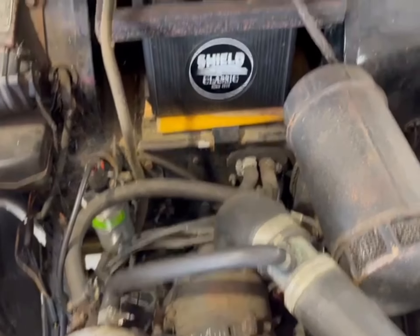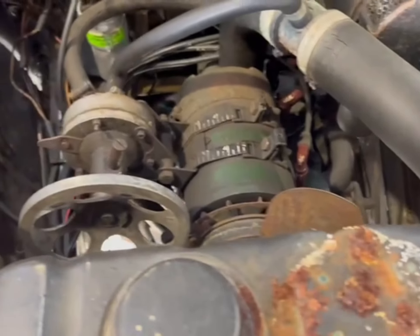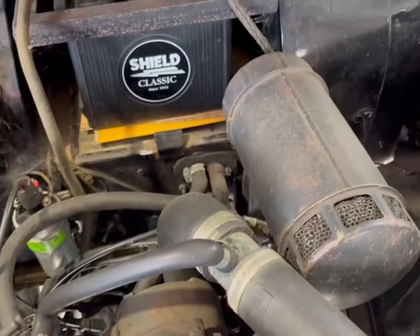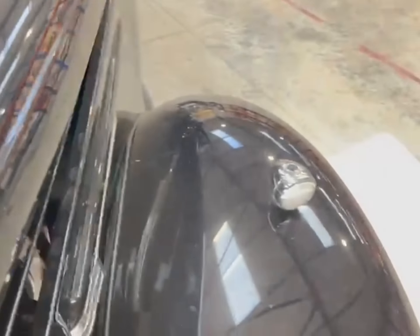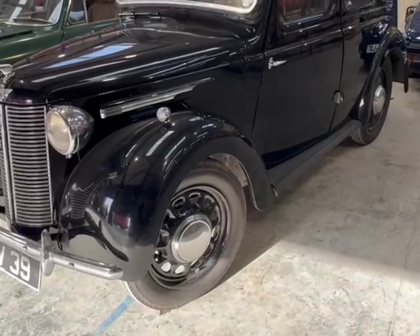All as it should be under there. Obviously it will need a new battery, hasn't been run for a few years, but everything looks nice and dry and clean and tidy and business-like. So all in all, a fabulous little post-war Austin motor, and with a little bit of recommissioning should be absolutely fine.